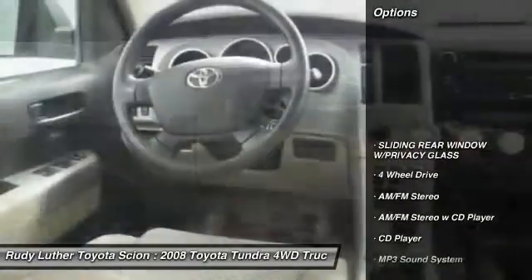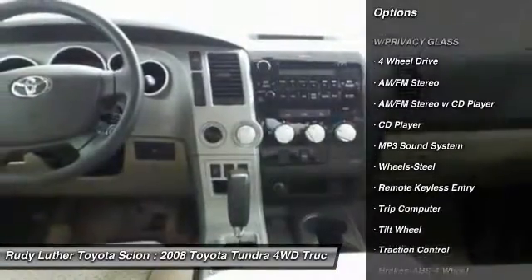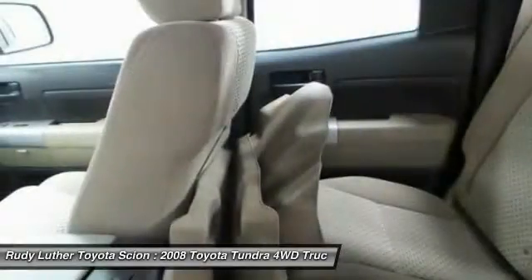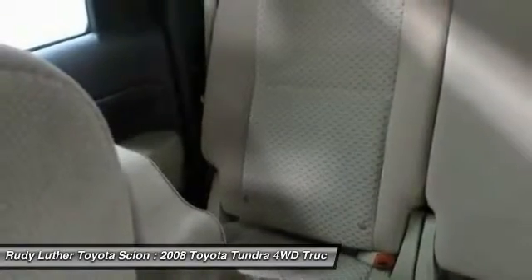Here are some of this vehicle's great options: anti-lock braking system, running boards, traction control, four-wheel drive, air conditioning, power steering, cruise control, AM FM stereo radio, climate control multi-zone, and CD player.